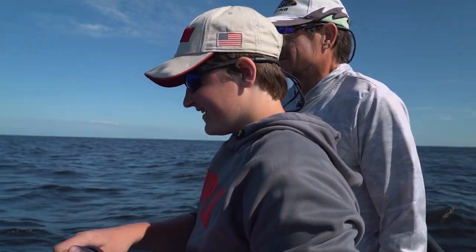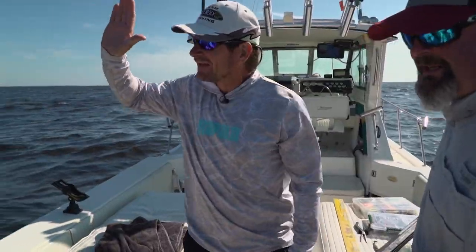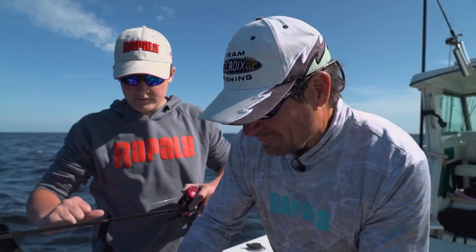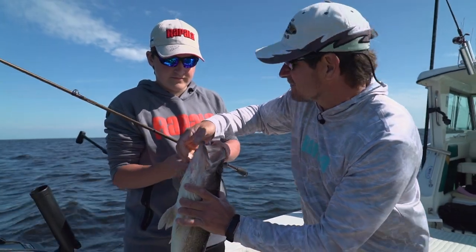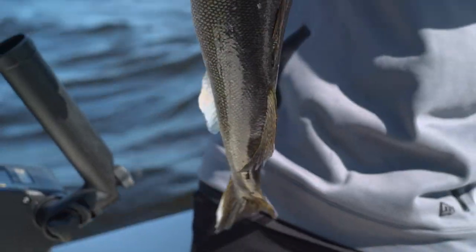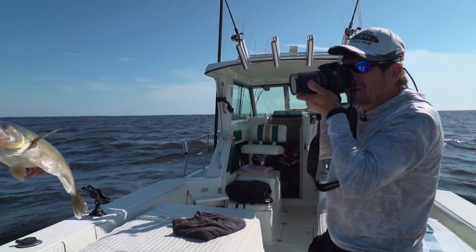How come you catch all the big ones? Because I deserve it. Nice color, nice fish — it's his lucky day. Having fun so far this morning? Oh yeah. Maybe I need to grab the rod a couple times here, catch some smaller ones so we have something to eat tonight — all you're catching are big ones. Chunky man, look how healthy that fish is. Yeah, they're very healthy.